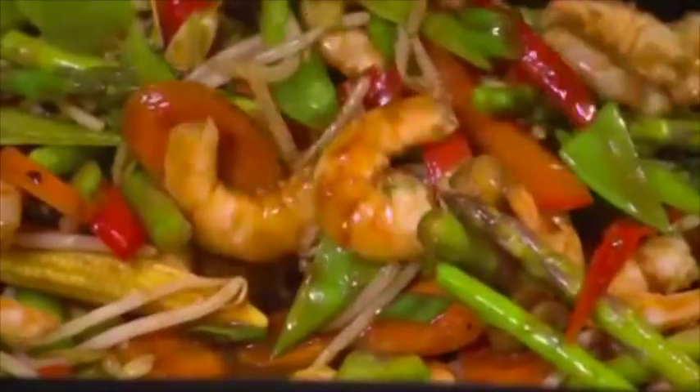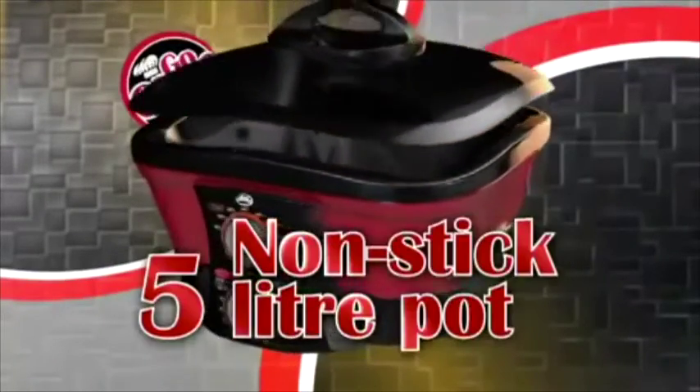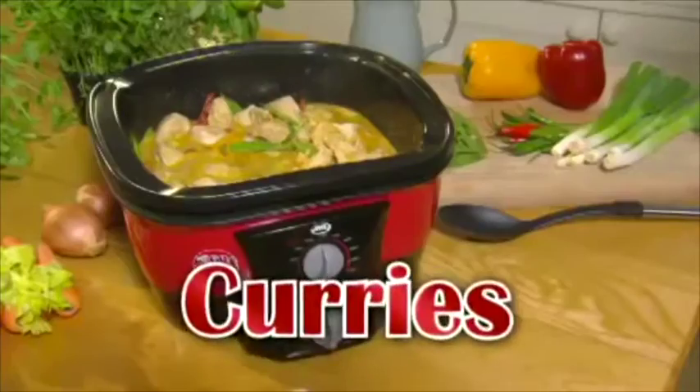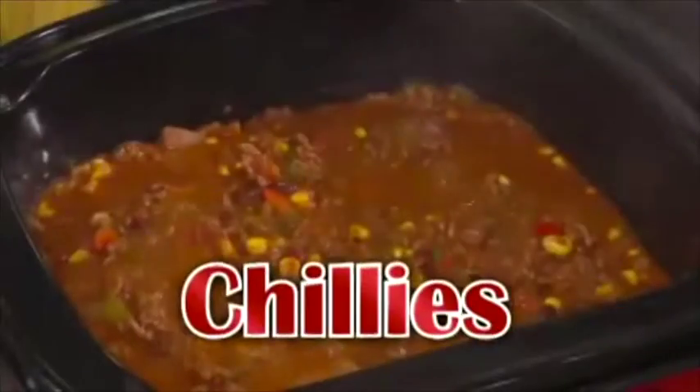As part of this special offer, you'll get the JML with the removable non-stick 5-litre cooking pot, ideal for cooking stews, curries, pasta, potatoes, and chillies.